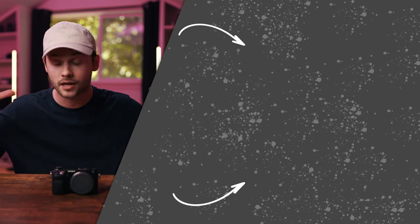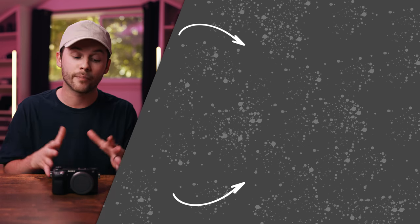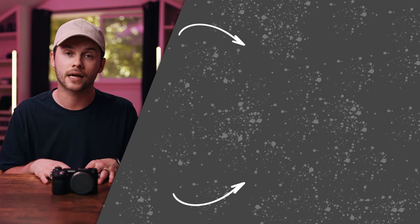Thank you guys so much for taking time to watch this video. If you enjoyed it, feel free to leave a like and subscribe if you haven't already. We have a ton more videos on this channel about NEX series cameras and more reviews about the Sony NEX line coming very soon. Thank you so much, guys — much love.